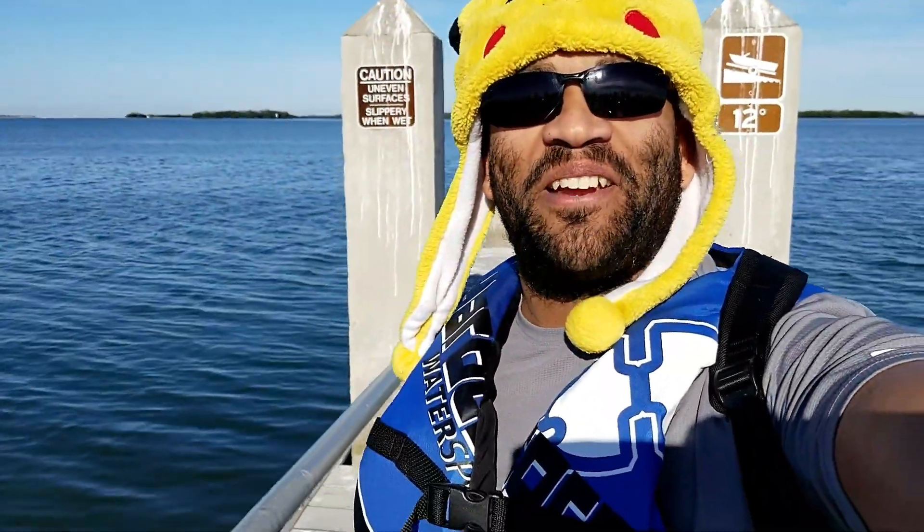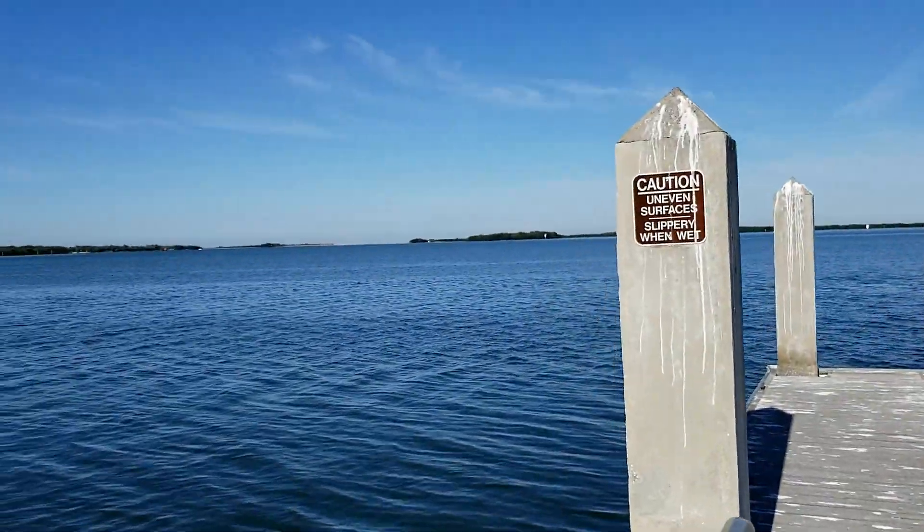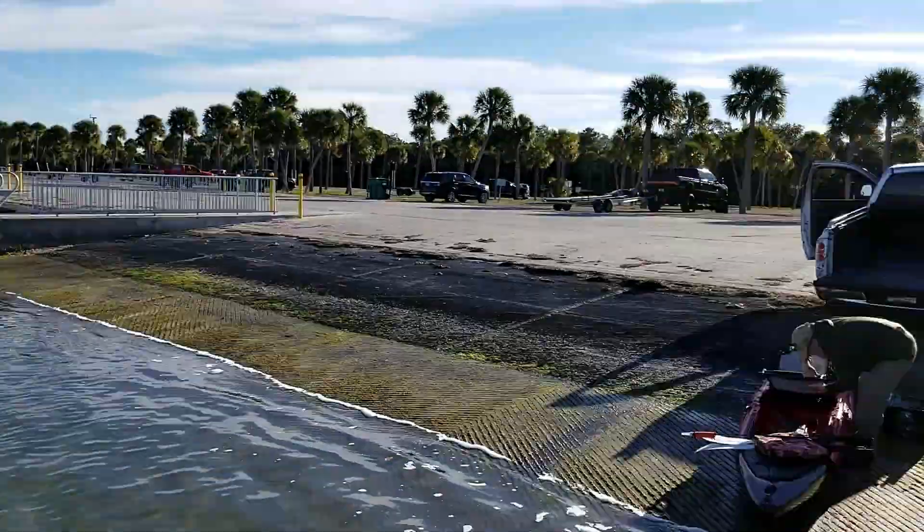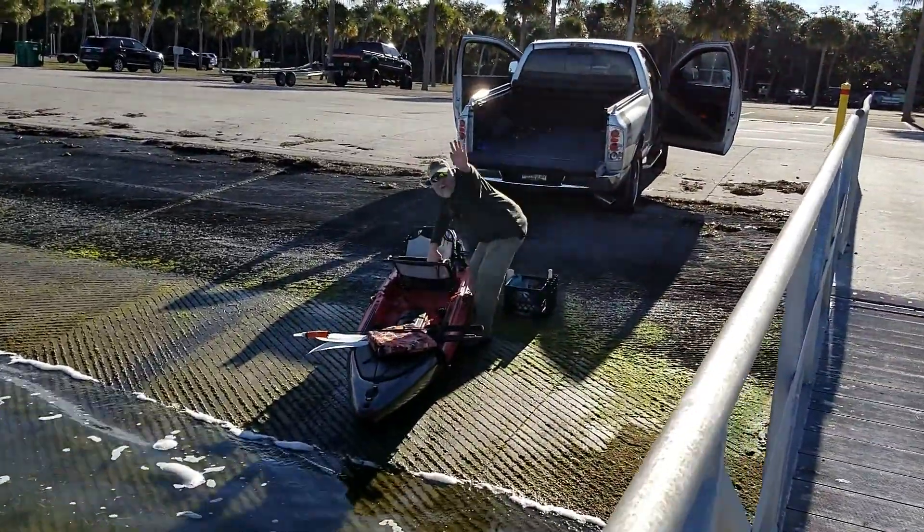Hello everybody and welcome. My name is Eric and today I'm at Fort De Soto boat ramp which leads into Shell Key. It's about that way, about a mile, mile and a half. I got my friend Jason over here. Say hello Jason. Good morning everybody.